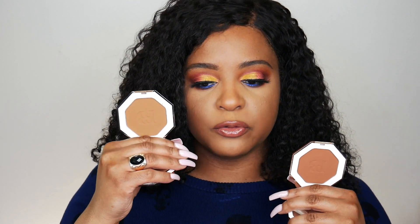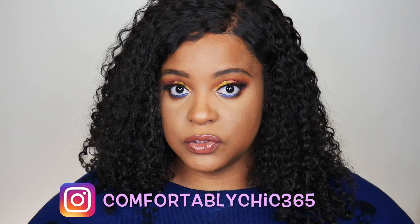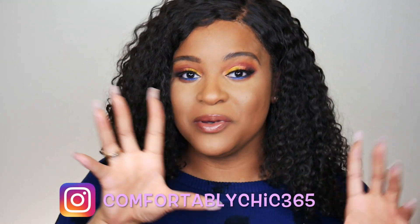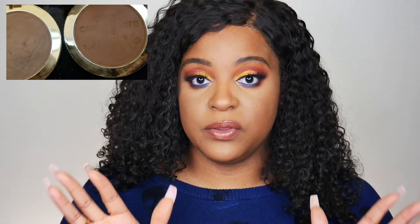I believe both of these are warm but neutral. This one looks a little bit redder where this one looks a little bit more brown but still neutral. I did do a couple of swatches in the store — if you follow me on Instagram you would have seen some of the swatches against some of the other brands and their bronzers. I'm very happy that she did come out with eight because we got options now.